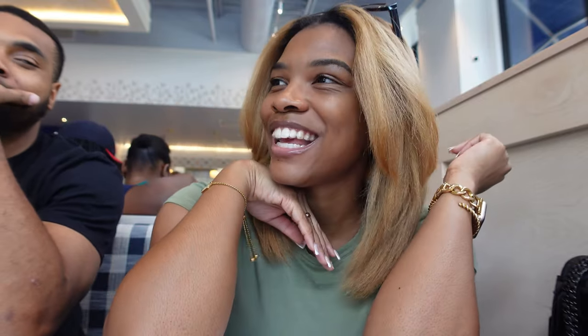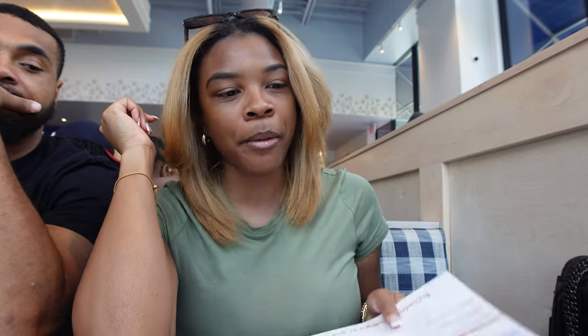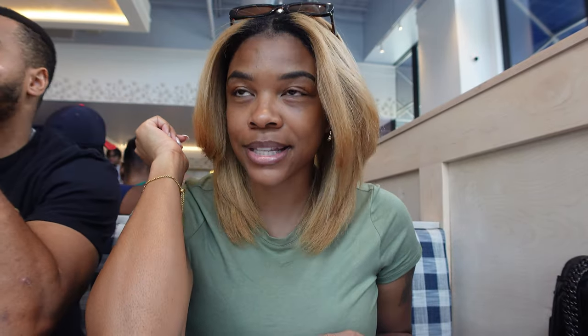Hey y'all, welcome back! Today's video is starting off here - me and bae are at brunch. We are at the Buttered Biscuit. We just put in our order for mimosas and we just got them delivered.